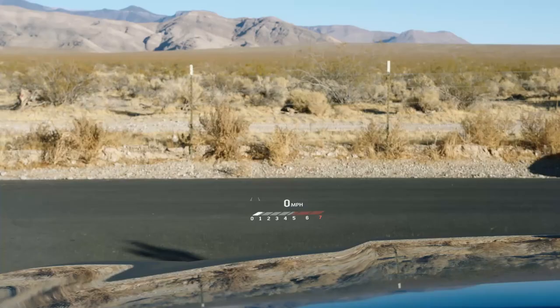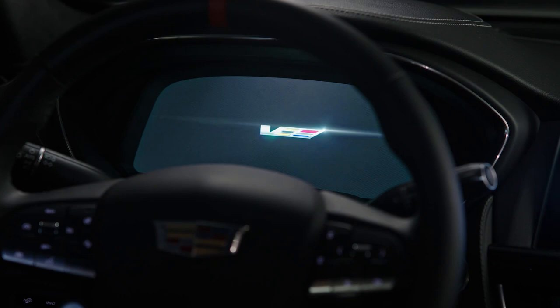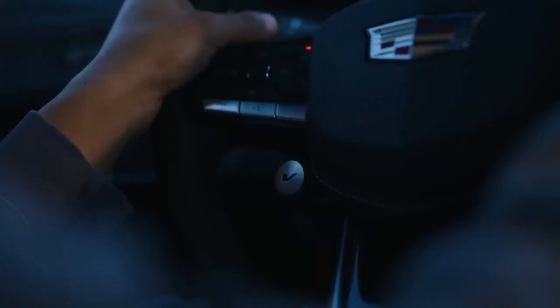The heads-up display is awesome — it feels like you're flying a fighter jet. Everything is tailored to give the driver information. With the 12-inch reconfigurable cluster, when you hit V-mode, you've got three settings — or three experiences: track, sport, and touring. The HUD minimizes everything too, giving you your RPMs, your shift lights, and getting that track experience into the customer experience as well.